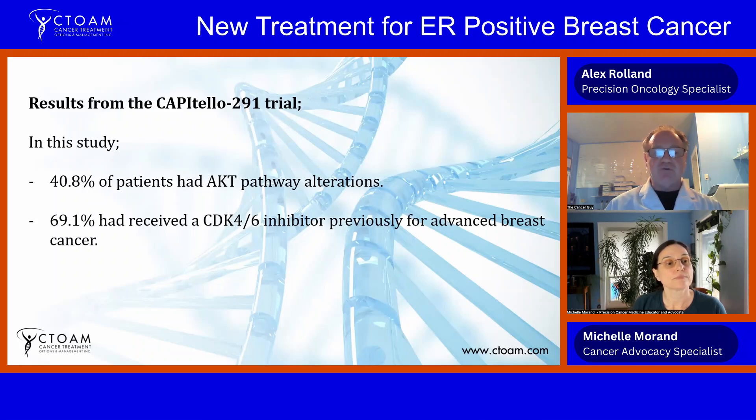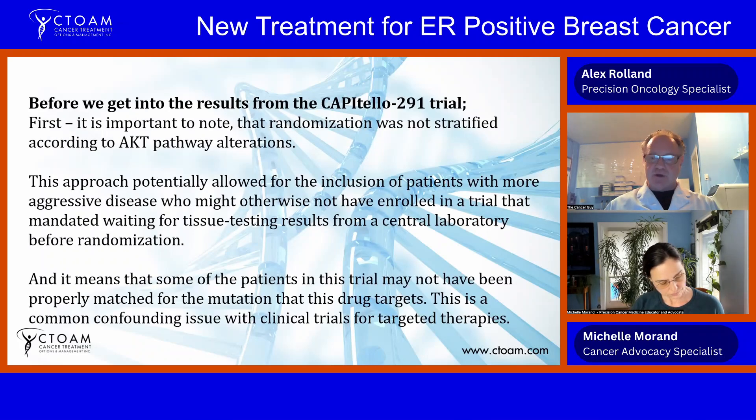This study was called the CAPItello-291 trial. In this study, 40.8 percent of patients had AKT pathway alterations. The drug targets specifically AKT, but the position of AKT in this pathway makes it a kind of bottleneck, so targeting the AKT part of this pathway is a good option. Almost 70 percent of patients had had a prior CDK4/6 inhibitor provided for advanced breast cancer.